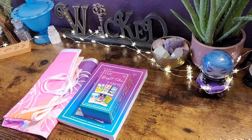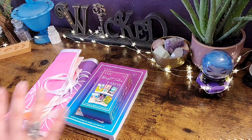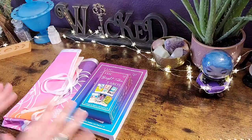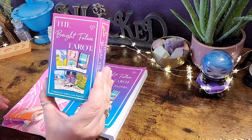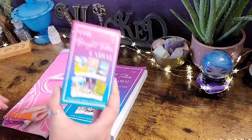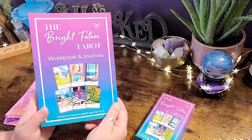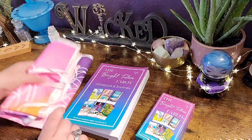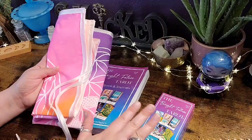Hello everyone, welcome back to my channel, and if you are new here, hi, my name is Natasha. For today's video I am really excited to share with you this package that was sent to me. This is the Bright Future Tarot by Saskia Lee, and I have the deck here as well as the workbook slash journal slash guidebook and a beautiful cloth.